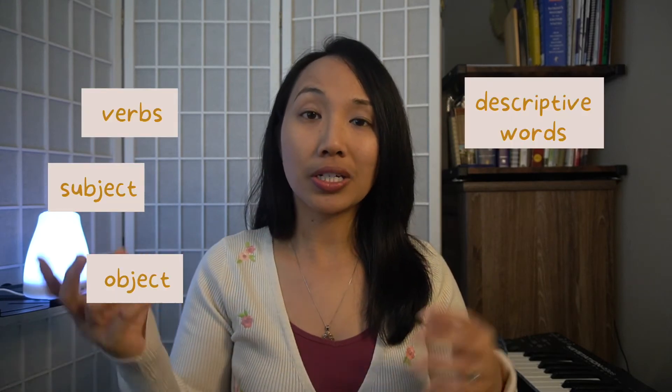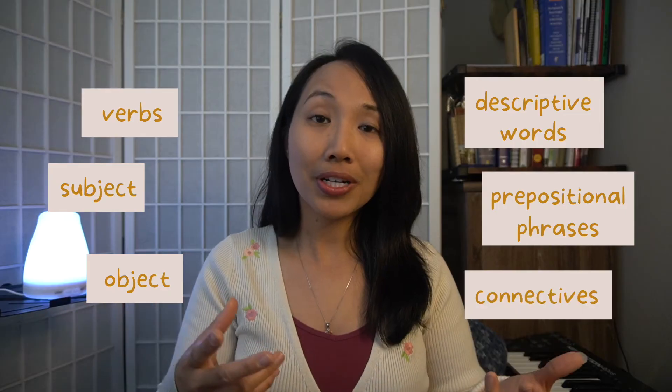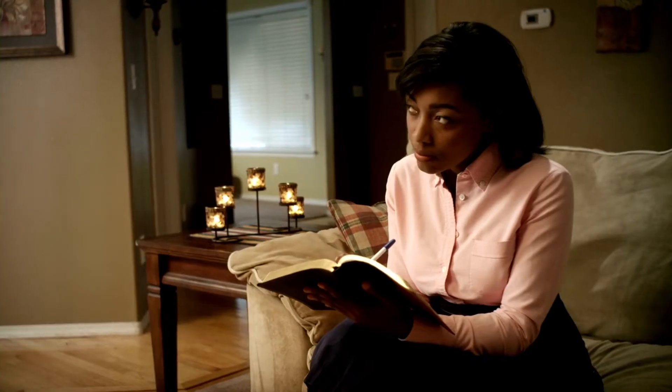But I already graduated from school. Well, if you want to extract the most out of a text, grammar will be very helpful. Look at the verbs, the subject, object, descriptive words, prepositional phrases, connectives like 'but' and 'and' — they help extract more meaning. Trust me, if you go through as much as you can, there is so much that you can get from the word.